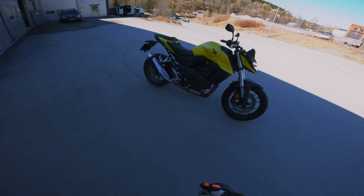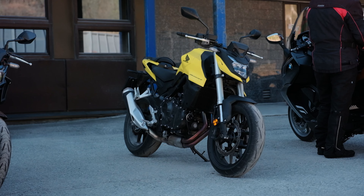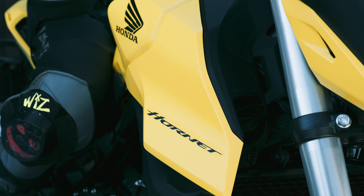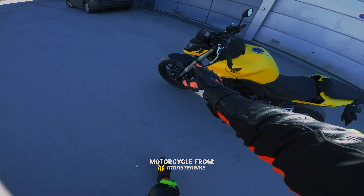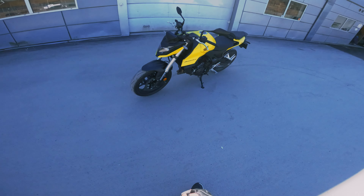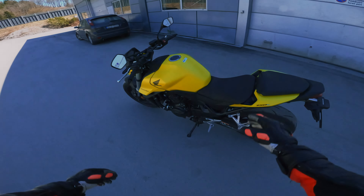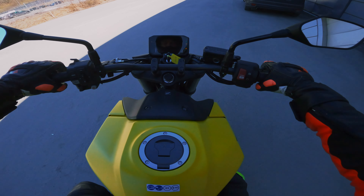So today we are testing out the Hornet 750. It's quite good-looking, and on the black version the forks are actually red. They didn't have that on the monster bike, but the yellow is very monster bike-ish. The demo days are happening over there. We are going for a test ride. Let's see what this Honda has to offer.